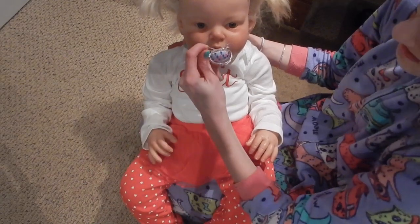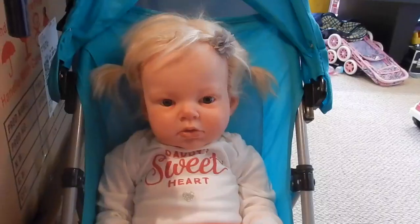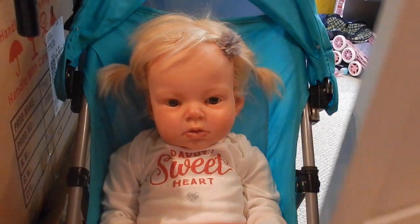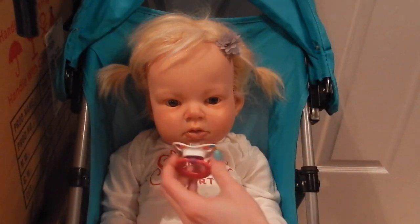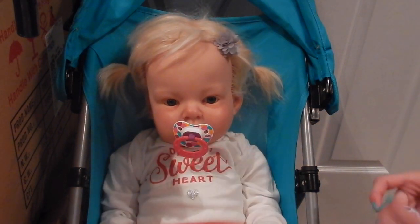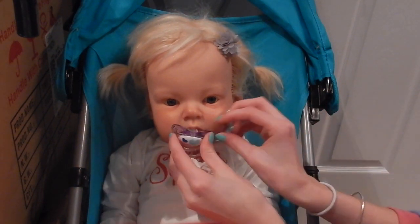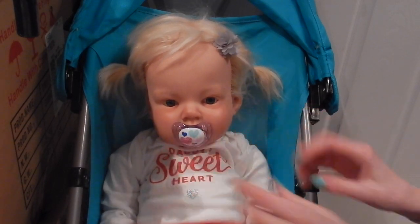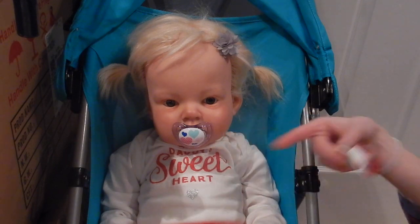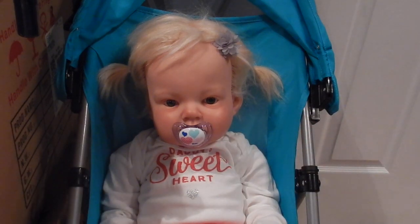I'll probably get her a different pacifier that matches a little better. I'm trying to decide which one looks better — this one has similar colors, but this one has hearts for Valentine's Day. I feel like that one's more Valentine's-y, but this one matches better. We'll go with that one. It looks super cute.